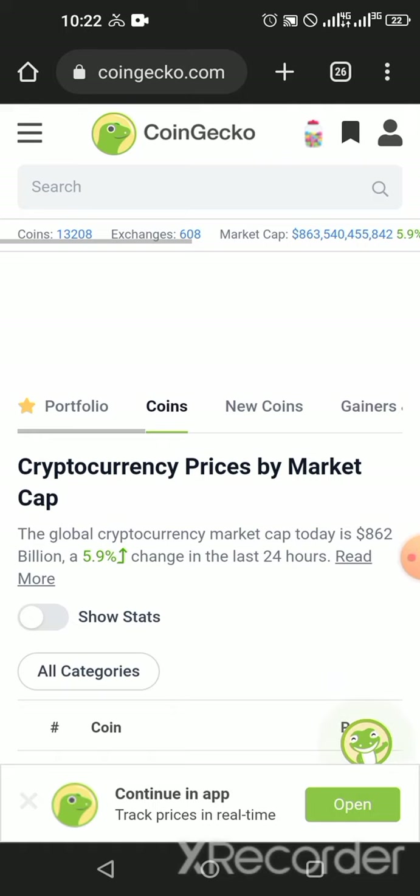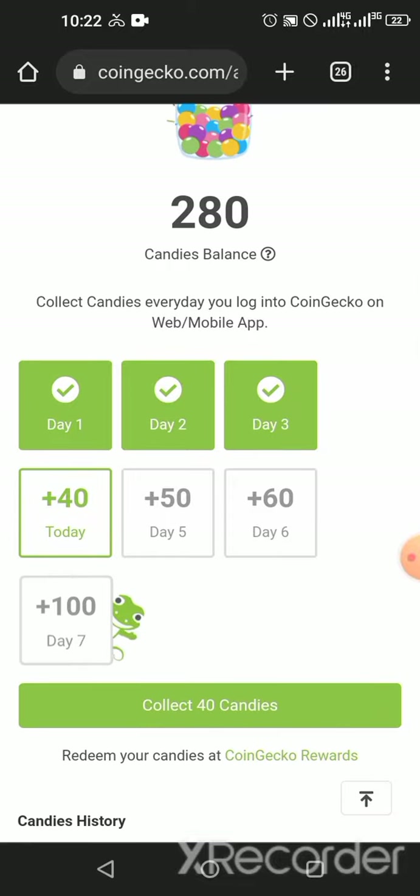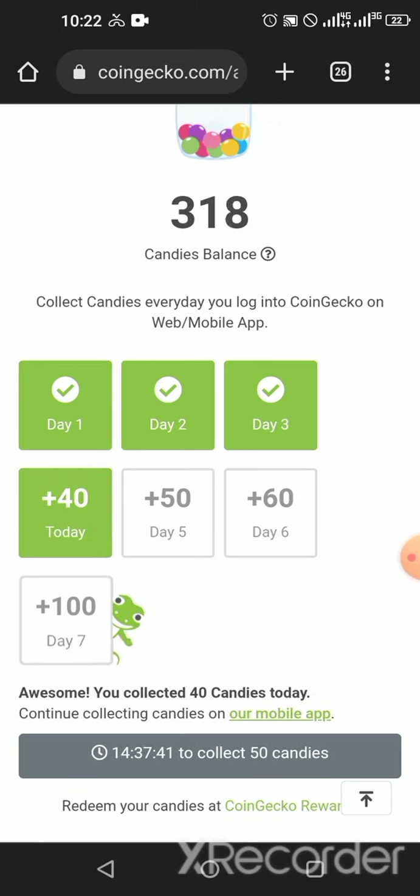On the CoinGecko platform, you click the candies icon. I have collected for day one, day two, and day three this week. Today is day four and I'm getting plus 40 candies. Once I click 'Collect,' 40 candies are added to my balance. The next collection time is in 14 hours. Try to accumulate all these things now while they are free.